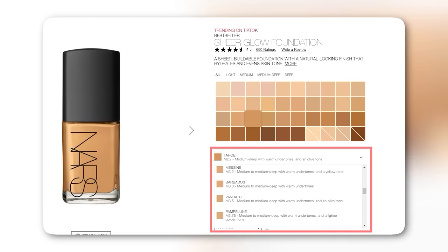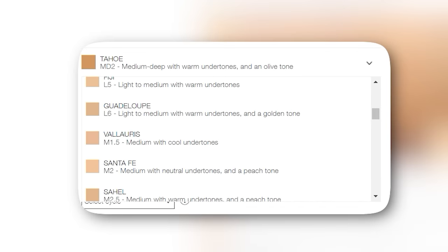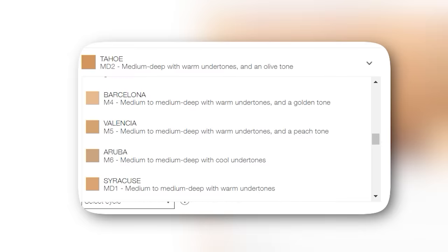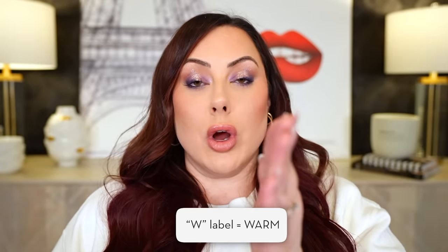Foundations usually start with lower numbers for fair skin and go higher for deeper skin — typically 0 to 10 up to 80 or 100, though some brands stop at 60 or 70 since many still lack good deep shade options in 2024. For me, I'm fair-to-medium, so I look around level two — a 2, 2.5, or sometimes 1.5 — and I know I'm neutral, so I always look for N. Once you find a labeling system that works for you, it gets easier. For undertone: look for C if you're cool, W if you're warm, N if you're neutral.